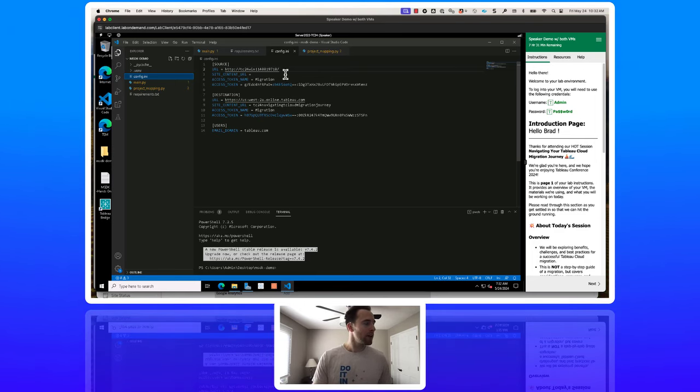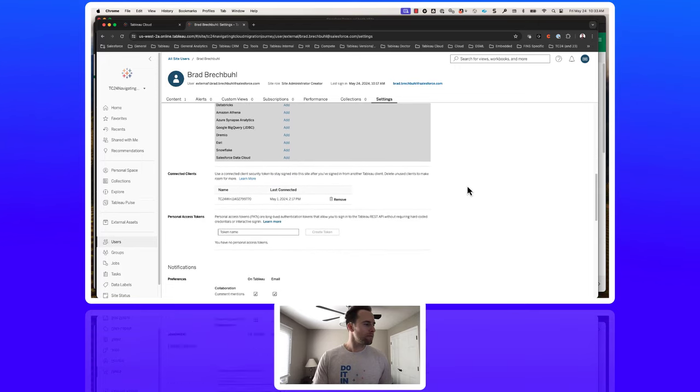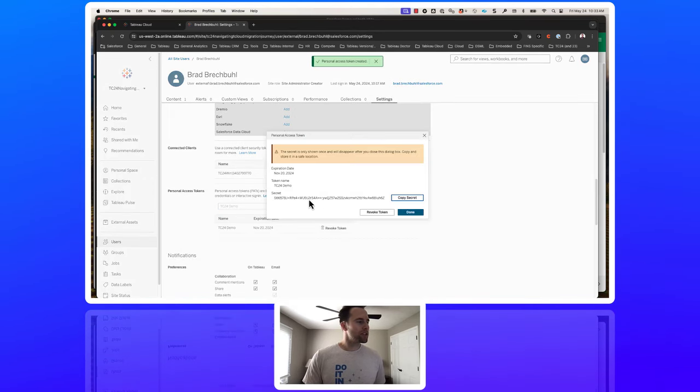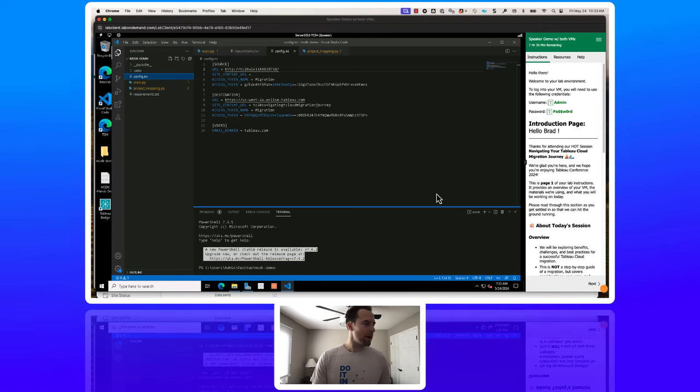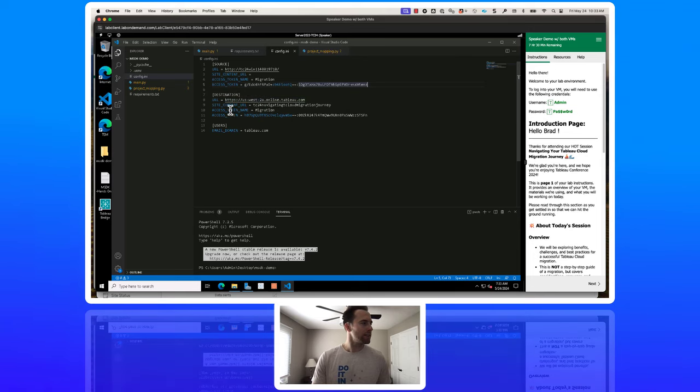To get your access token, go into Tableau Cloud under your settings page, scroll down to generate a personal access token, enter a token name, and create the token. Make sure to copy and save this secret because it will not be shown again — you'd have to revoke the token and create a new one. Copy and paste the access token into the config. Do the same for the destination: the Tableau Cloud URL, site content URL, and the access token generated from your Tableau Cloud site.